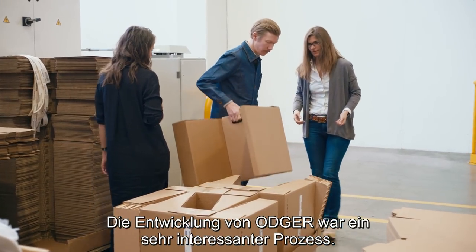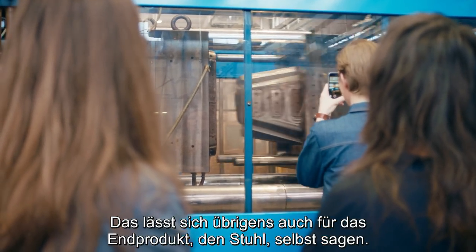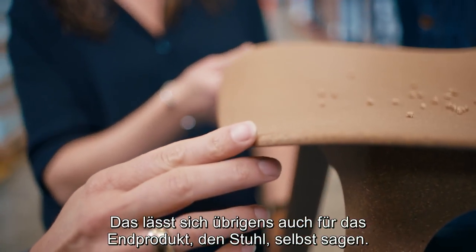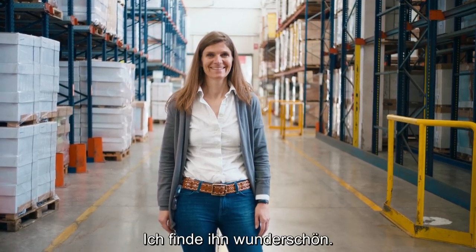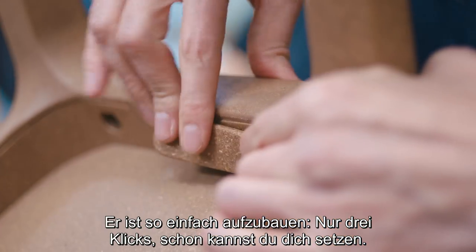It's been an interesting process when we developed it, and then also the end result — the chair. I think it's beautiful. It's just easy, three clicks, and then you can sit on the chair already.